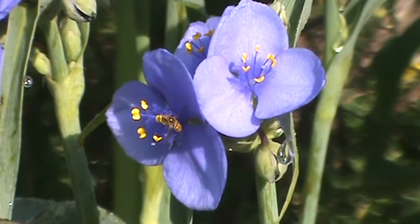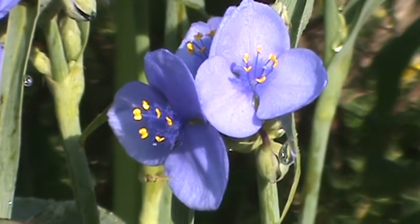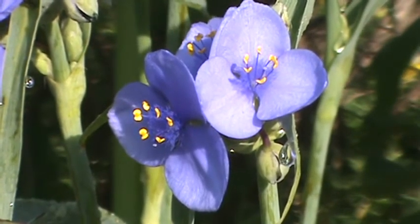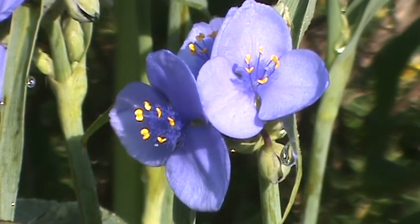Opening up in the morning, usually by the afternoon they've closed up. This is a plant that gets about 12 to 18 inches tall, has leaves that look very much kind of like a daylily. My plants are maybe about 24 inches.